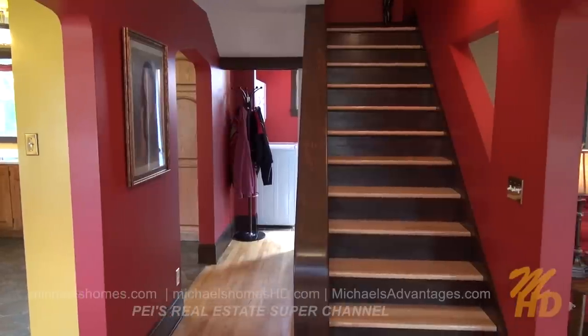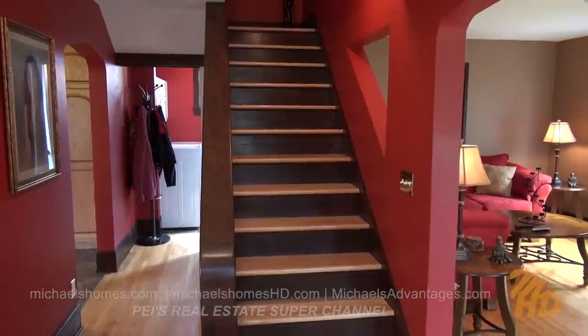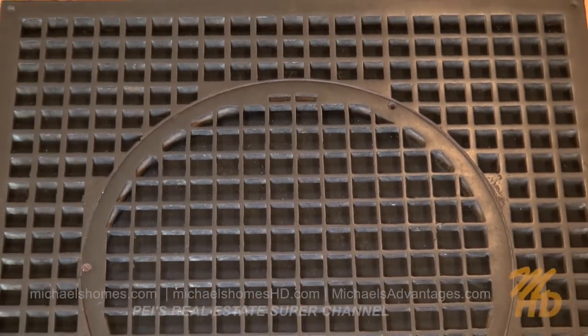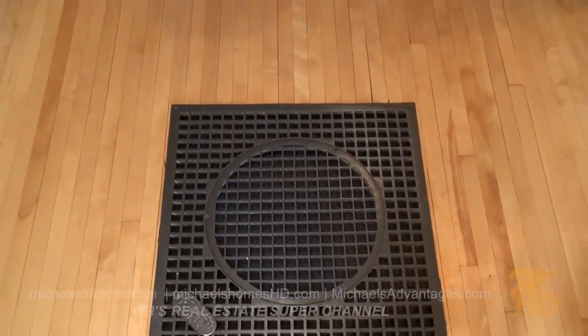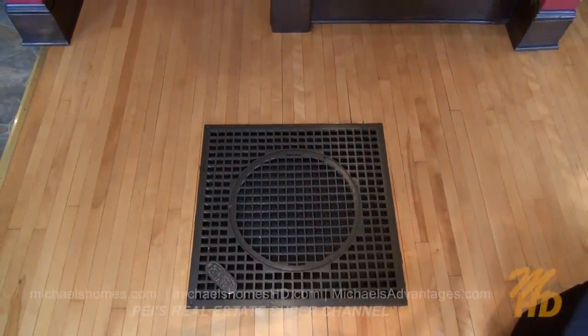We have a set of stairs that leads upstairs, and then we have a living room to the right. The first thing I don't want to forget is what's under my feet here, which is the original grate — which probably was for a Keymax stove or some sort of stove to heat the house. And then you have these beautiful restored hardwood floors throughout the home.